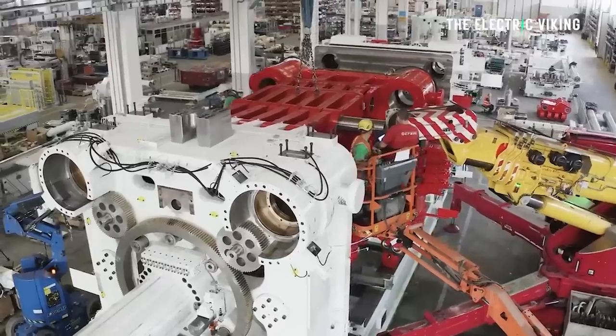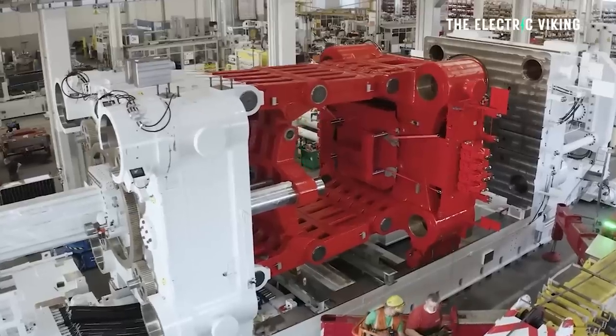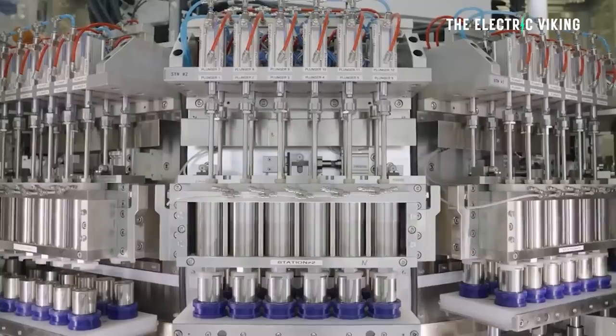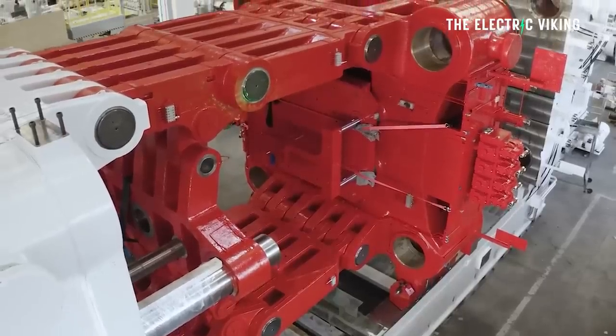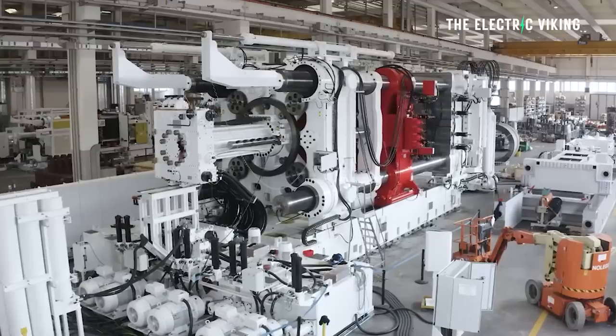Essentially what's happening is the automotive industry is changing the way it makes cars for the better. There's been a lot of negative press around gigacasting and structural battery packs. But the truth is, automakers are seeing the results and saying that is the best way to make an electric car — not just an electric car, but the best way to make a car, period.